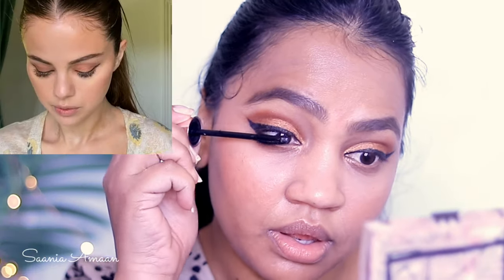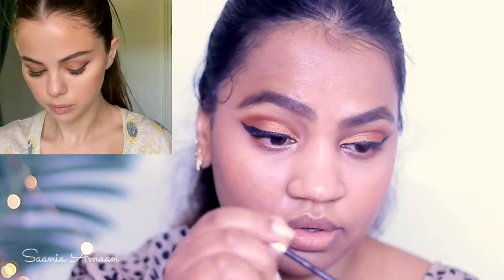Using concealer after the rest of the makeup is a brightening trick I had never seen before — it really does help everything sit in place. Instead of Huda Beauty lashes, I'm just using the Maybelline Lash Sensational mascara for this look.